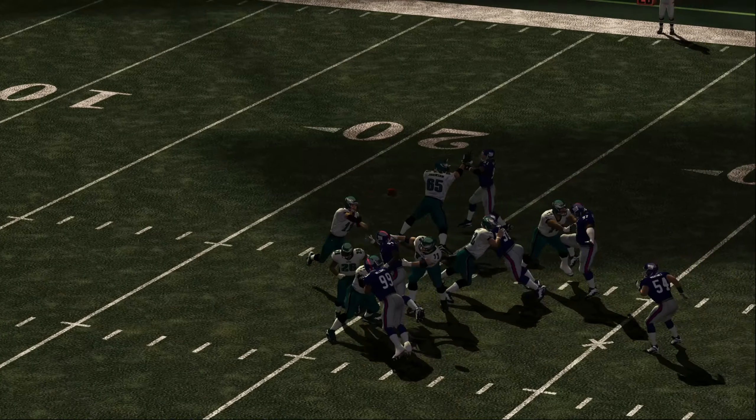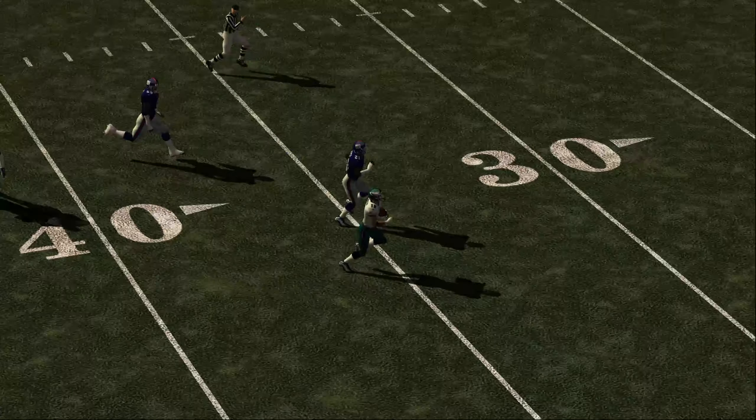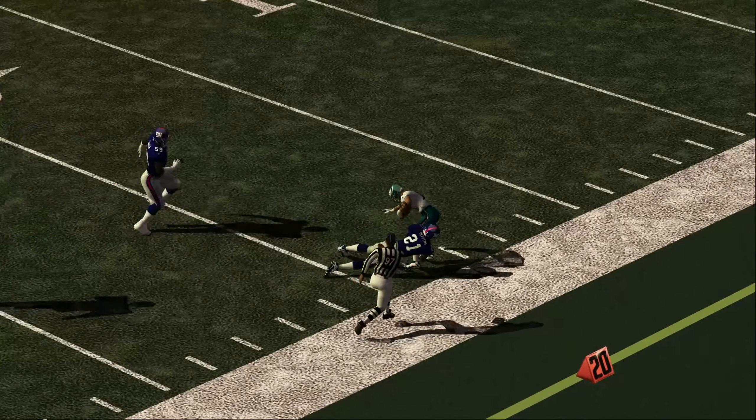Jackson shows how to play ball in the NFL. He makes the catch and then works for more yards. That's the kind of player you get the ball to.